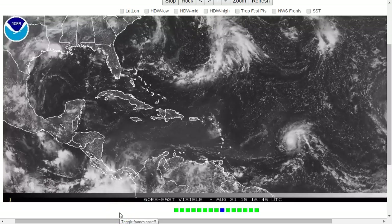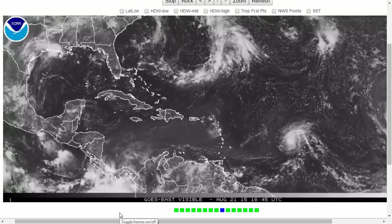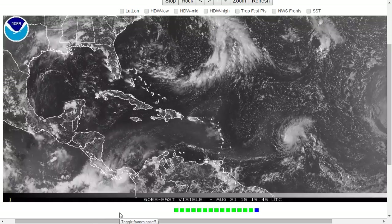Hi, you've clicked onto today's Tropical Tippet for Friday, August 21st, 2015. The thoughts expressed in this video are mine alone, and when making decisions, please always consult the National Hurricane Center and National Weather Service.